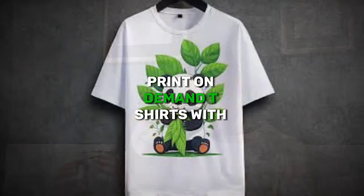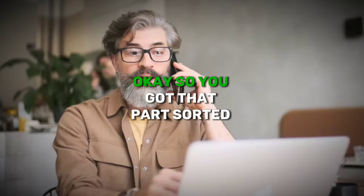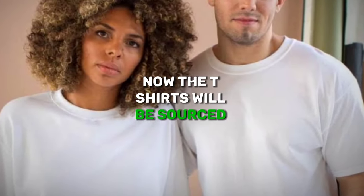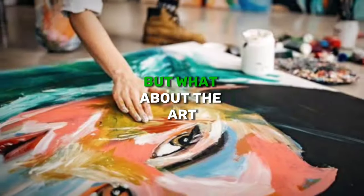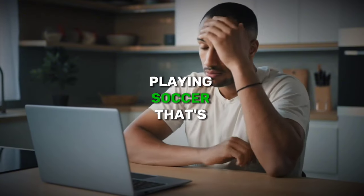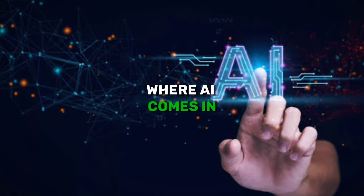Print-on-demand t-shirts with customizable cartoon art. The t-shirts will be sourced by Printify, but what about the art? How can you create an image of a golden retriever playing soccer? That's where AI comes in.